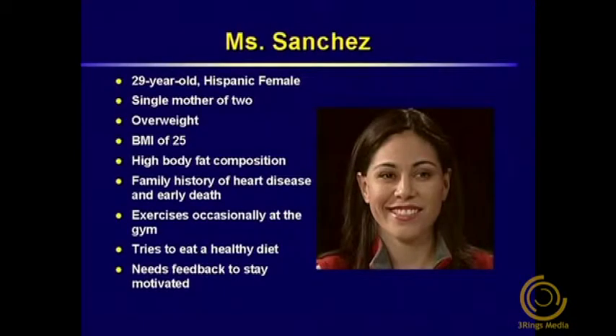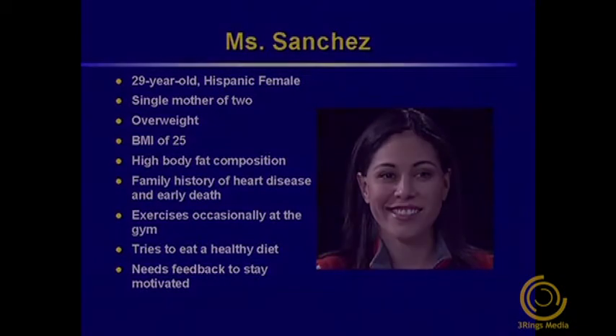Our last case study today is Mrs. Sanchez. She's a 29-year-old Hispanic female who is overweight with a BMI of 25. She's a single mom with two children and therefore is busy. She just finished a physical and was very concerned when her doctor mentioned she had high body fat composition. While she's not significantly overweight, she is worried because of a family history of heart disease and early death. She exercises occasionally and tries to eat a healthy diet, but she needs feedback on her progress to stay motivated.